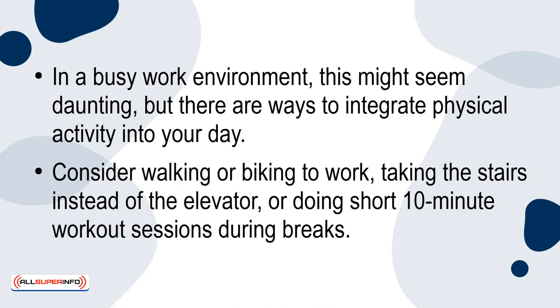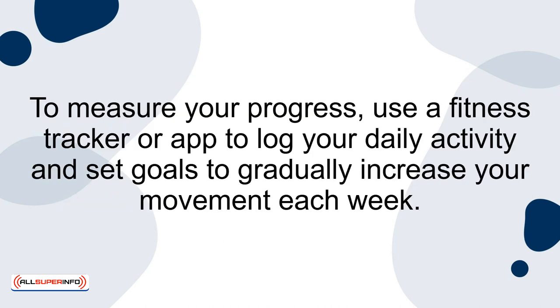Consider walking or biking to work, taking the stairs instead of the elevator, or doing short 10-minute workout sessions during breaks. To measure your progress, use a fitness tracker or app to log your daily activity and set goals to gradually increase your movement each week.